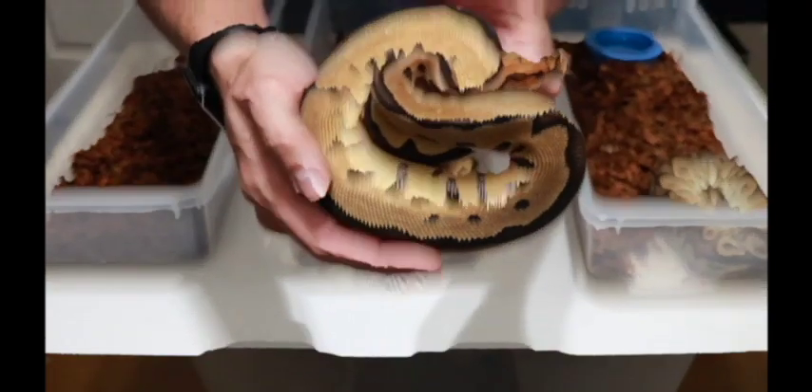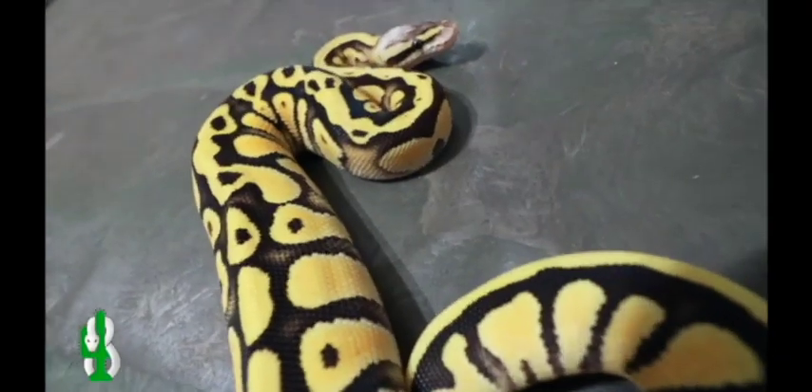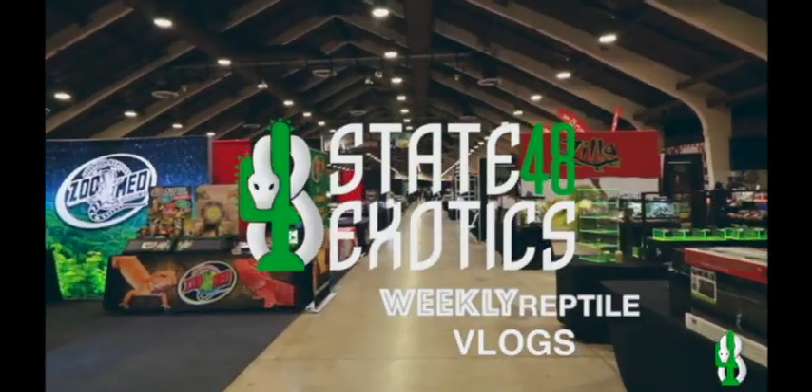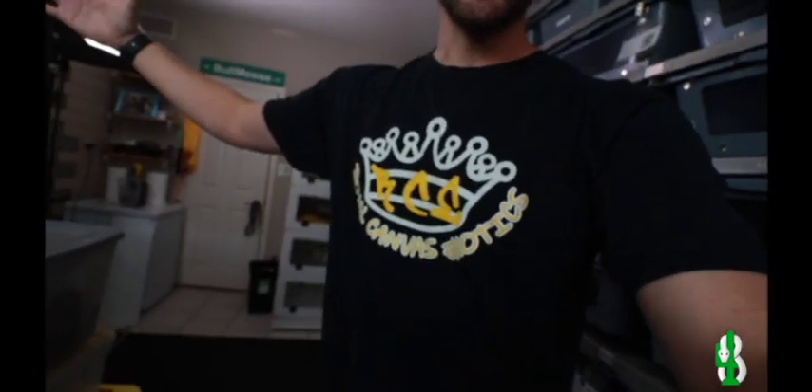Hey, guess what? It's Baby Snake Day. What's going on everybody? Joel here from State 48 Exotics as usual. Big shout out to my man Harrison over there at Royal Canvas Exotics.